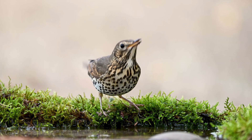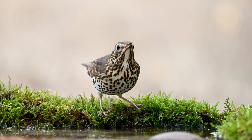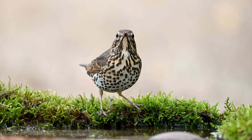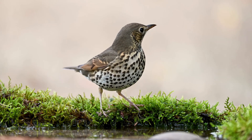The song thrush is frequently heard at the beginning and end of the day and is famed for its beautiful song. They begin singing in the springtime, sometimes starting in January. Their song consists of various short phrases, which are repeated a few times, and then moving on to the next phrase.